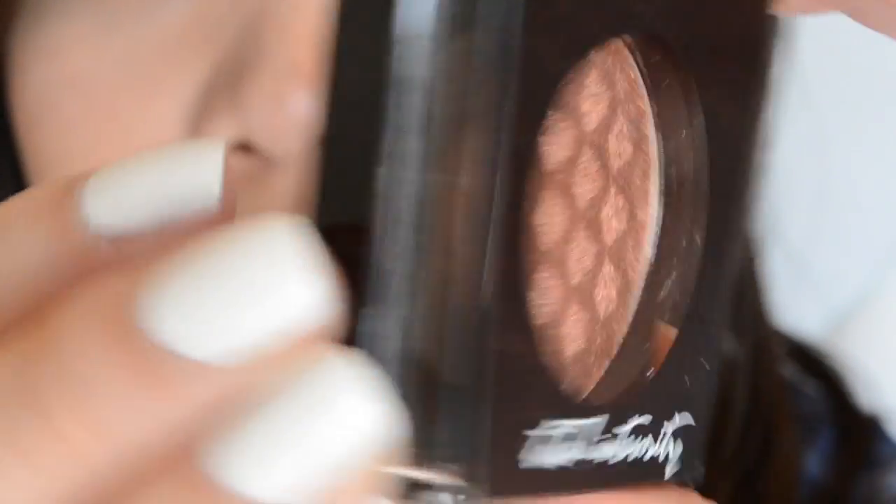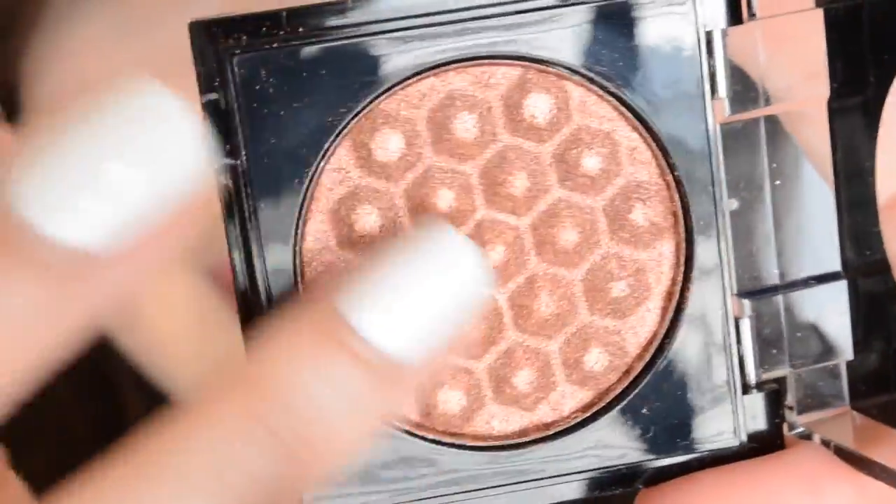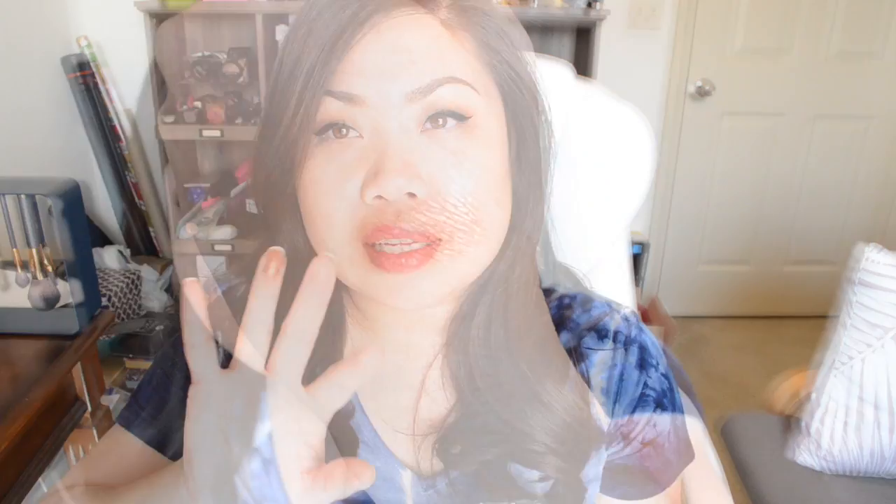The next item is also full-size — it's a full-size eyeshadow from Prestige Cosmetics. This retails for $9.75 and it's quite large. You could have gotten a variety of colors. This is their True Metals Eyeshadow and the color I have is 03 Copper, which is really exciting because I have been obsessed with copper. It's a metallic finish and it swatches really nicely — it's actually quite smooth and very pigmented. It feels almost creamy when you swatch it, and it looks really nice. I'm excited about that.